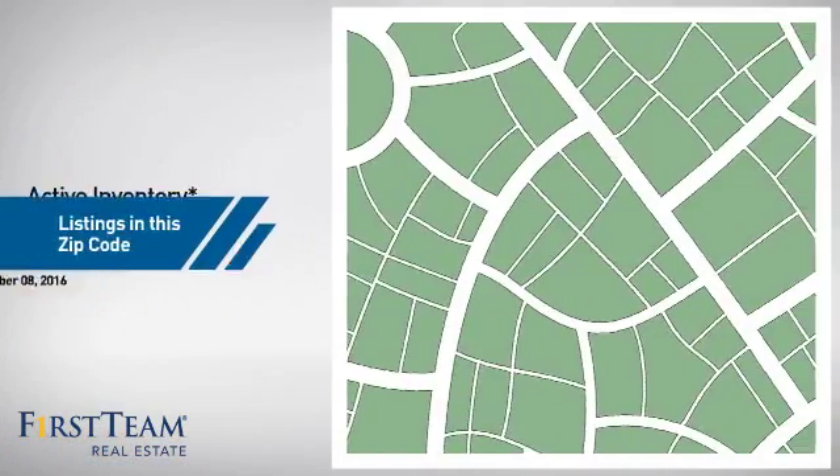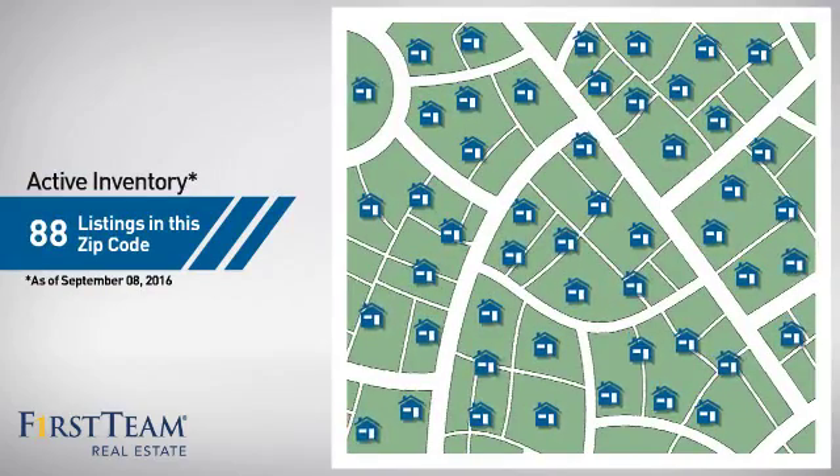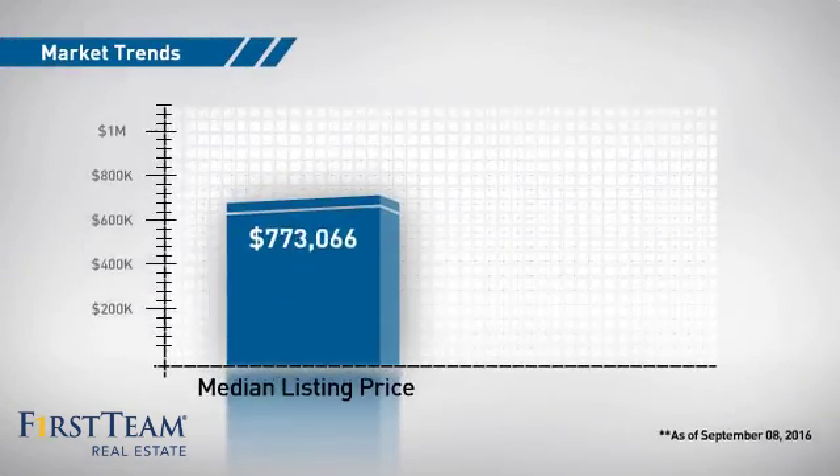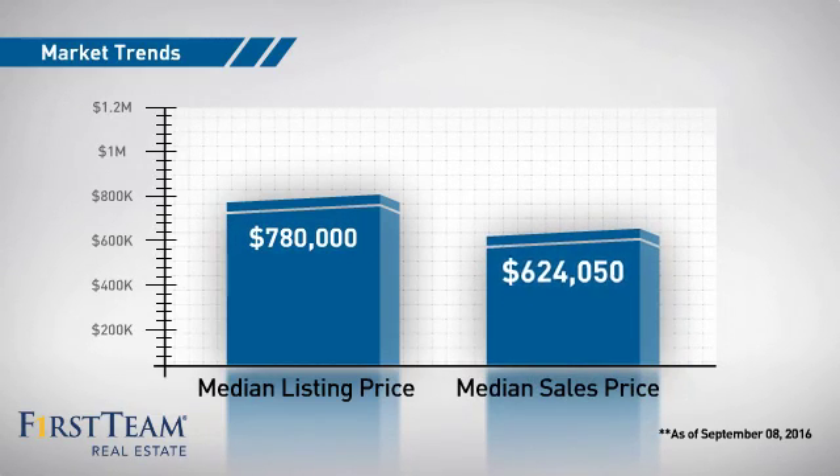Wondering how it stacks up against the competition? There are now just under 90 homes on the market within this zip code, with a median list price of just under $800,000 and a median sale price of just over $600,000.